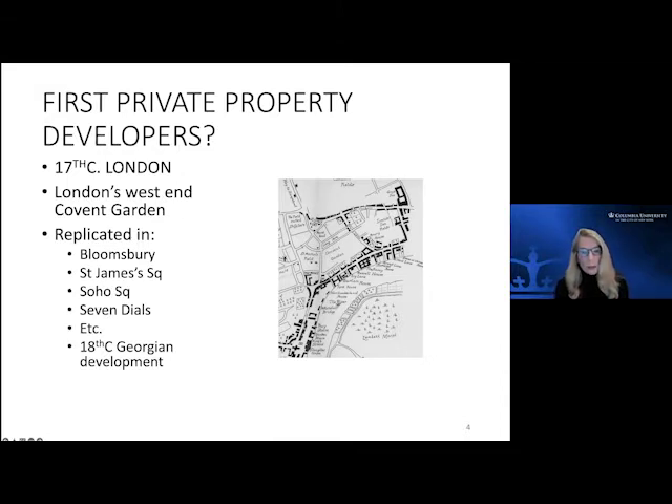It continued to be developed through that century, with various interruptions by civil war, fire, and plague, but it became a model that was recognized and then replicated through the 17th century — in Bloomsbury, Russell Square, Southampton Square, St. James's Square, Soho Square, Seven Dials, all in the West End.